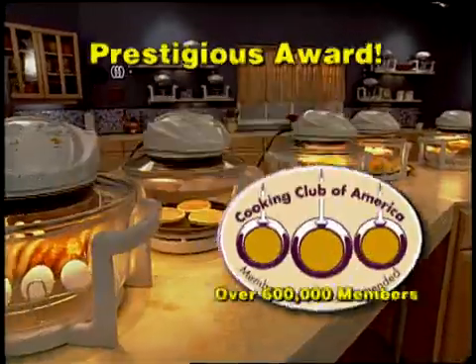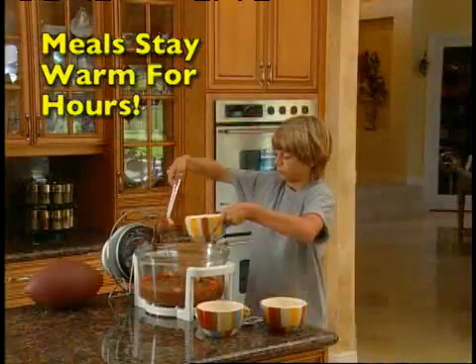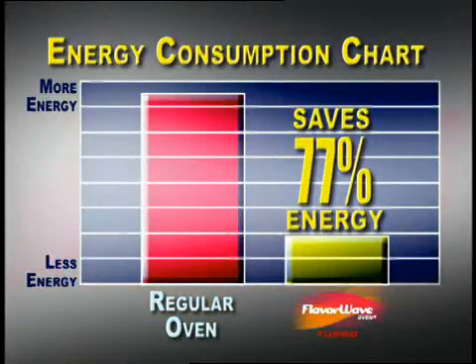No wonder it received the seal of approval from the Cooking Club of America. And guess what? The FlavorWave Turbo Oven heats up to 500 degrees Fahrenheit and will keep your food warm and appetizing for hours, so your entire family can enjoy a hot, inviting meal. Plus, you save money by using up to 77% less energy than an ordinary oven.